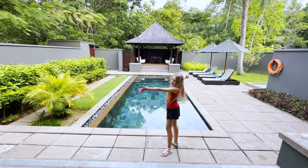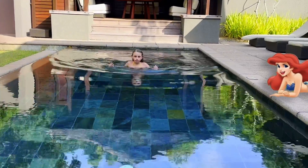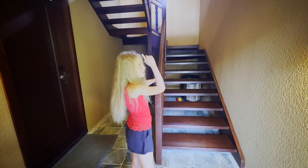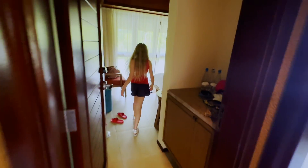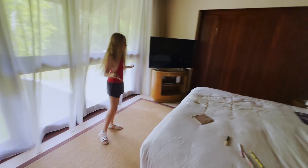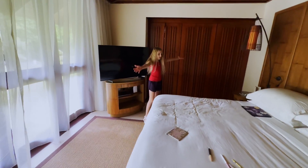This is the pool. Now let's go inside. Please welcome to my room. I know it's a mess here, but I absolutely love my bedroom — it's really nice. This is the closet and my bed.